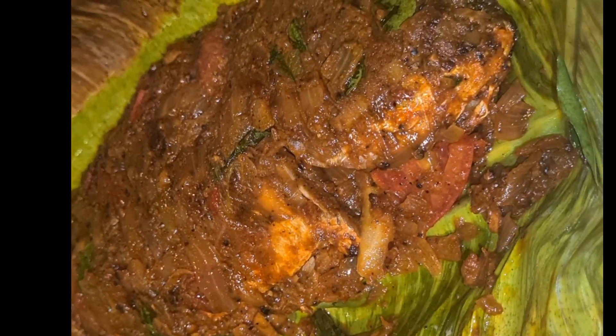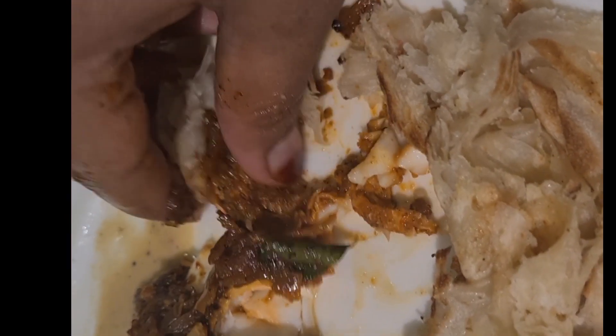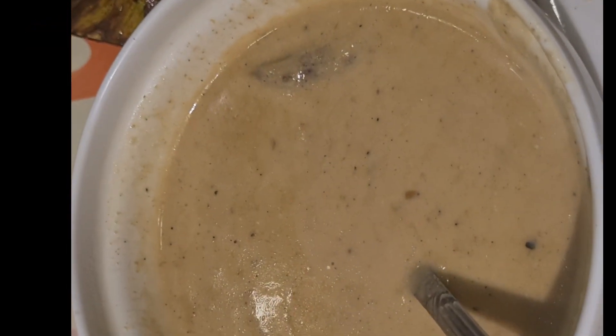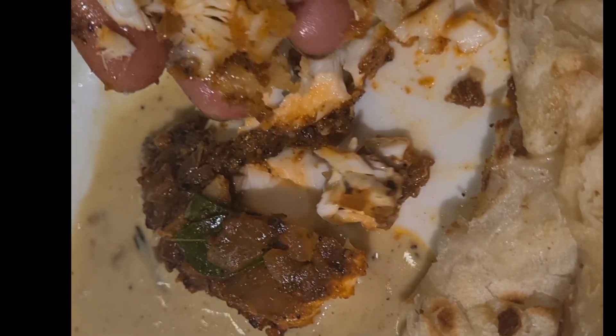We all enjoyed it, and finally we had the fish polychetto, which is a Kerala dish. The fish was very juicy and delicious. There was also a delicious chicken aloo gravy which was so mild and so delicious.